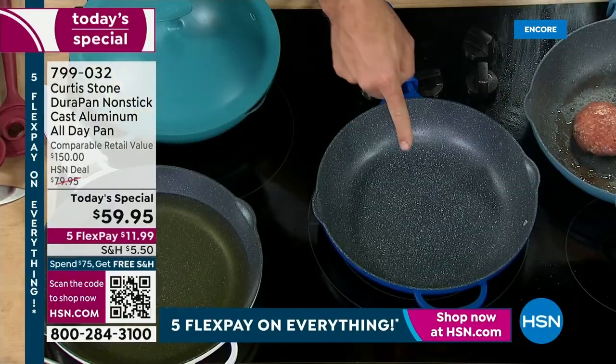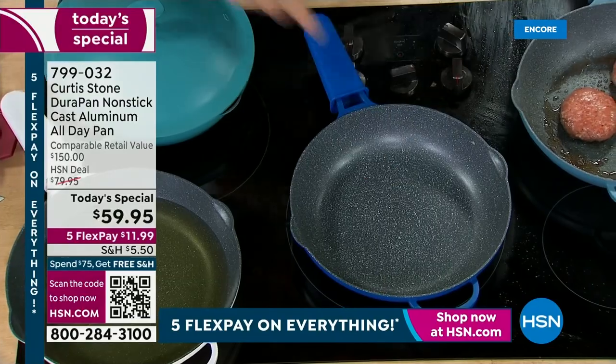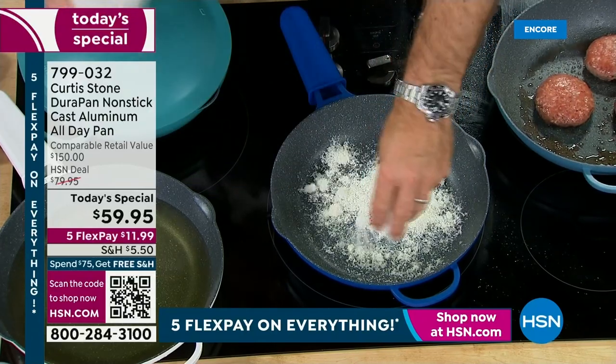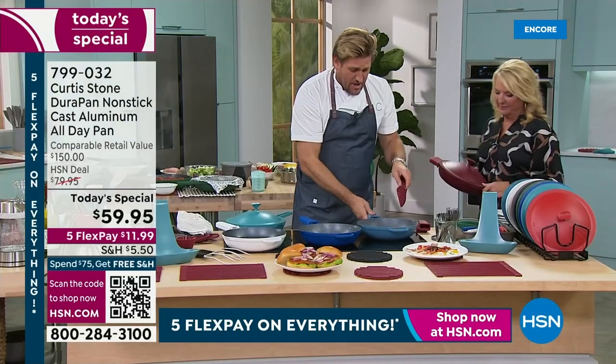Nothing sticks. You can use stainless steel utensils. The cleanup is this simple — in fact, you don't even need to wipe it. I'll throw some cheese in here, we'll burn that cheese on, and I'll come back when it's burnt because I want you to see that absolutely nothing will stick to it.